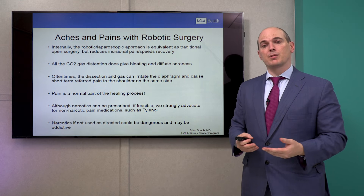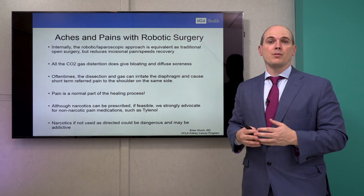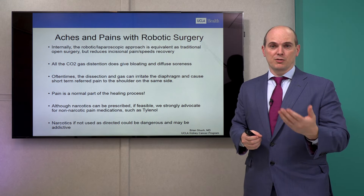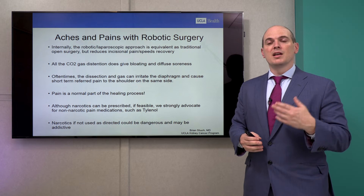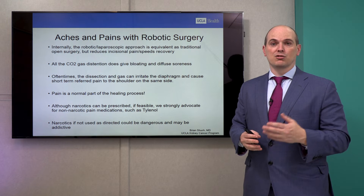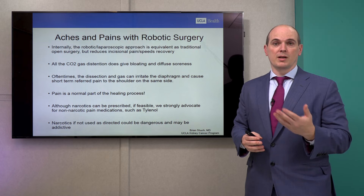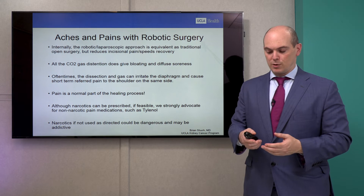Pain is a normal part of the healing process — expect it as part of your natural healing. We usually offer narcotics and most patients do take them, but we want to wean you off as quickly as possible. In some countries like in Europe they only offer Tylenol. We recognize narcotics can be addicting and there is an opioid epidemic, so we aim to minimize their use.